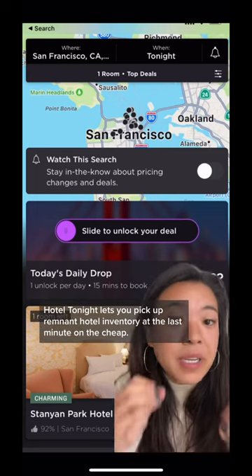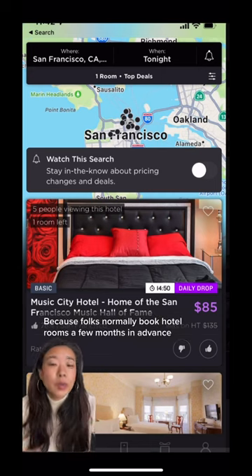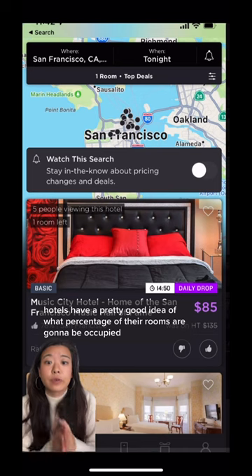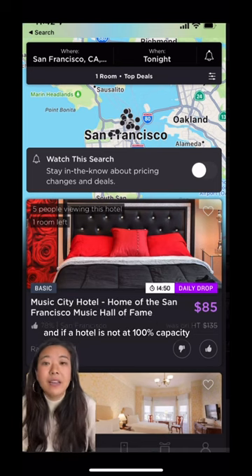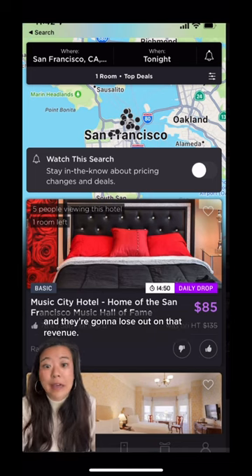Hotel Tonight lets you pick up remnant hotel inventory at the last minute on the cheap. Because folks normally book hotel rooms a few months in advance, hotels have a pretty good idea of what percentage of their rooms are going to be occupied. And if a hotel's not at 100% capacity, certain rooms are going to sit empty and they're going to lose out on that revenue.